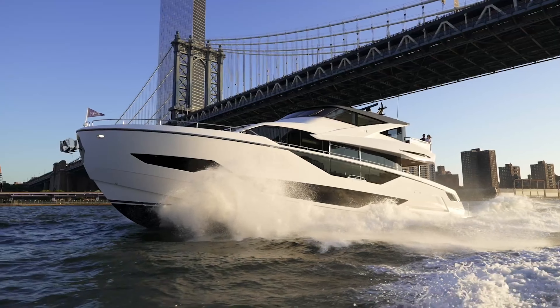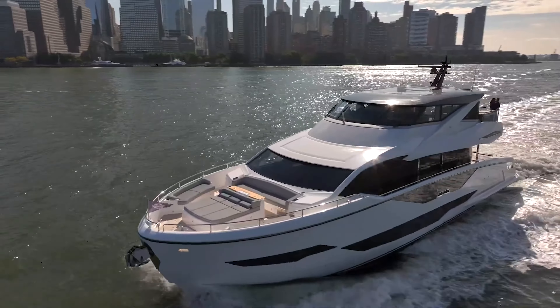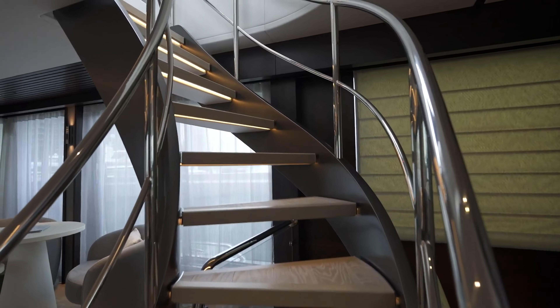For those who live for moments under the sun and stars, the Sunseeker 182 Ocean's enclosed flybridge is a realm of unparalleled luxury. Here, an expansive bar, optional wet bar facilities, and premium lounging spaces come together to create an environment tailor-made for memories.